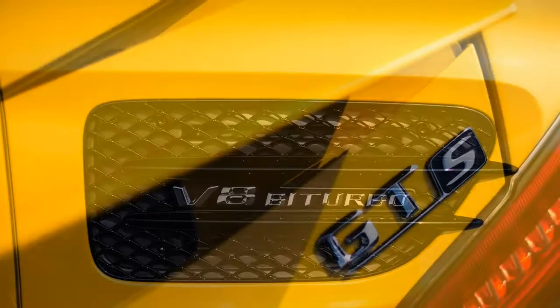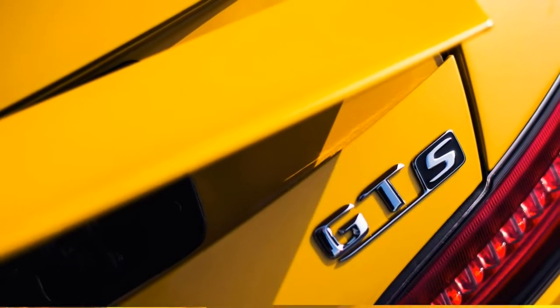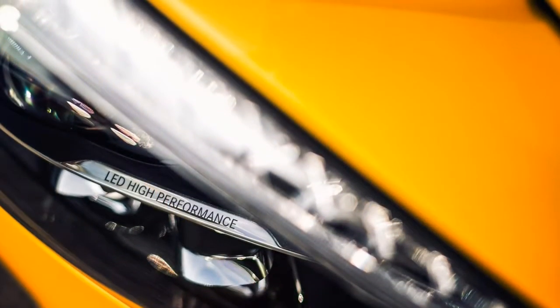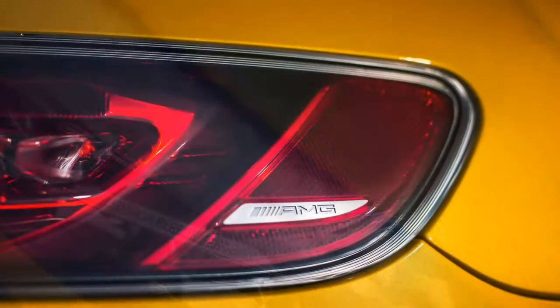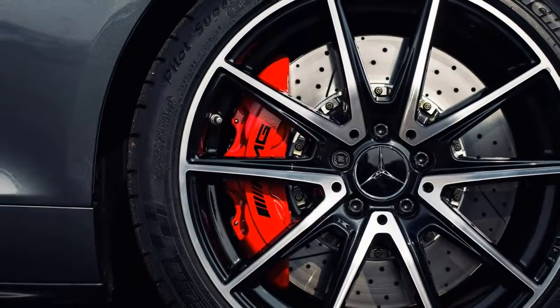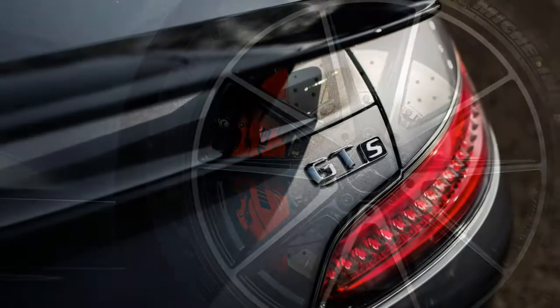The verdict: no matter which version you choose, the GT Coupe is an exciting sports car with the looks to match. It's harder-edged than the equivalent 911 but probably fractionally more exciting, and stacks up well against similarly priced F-Types.